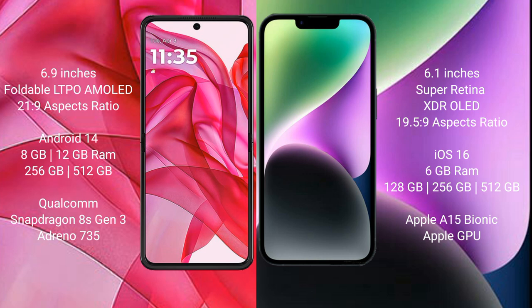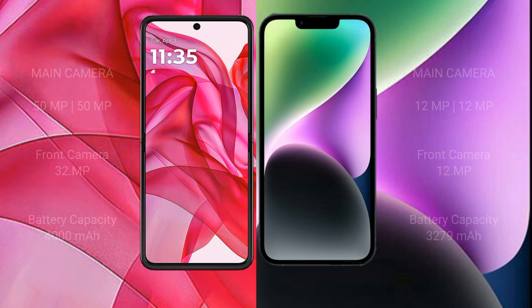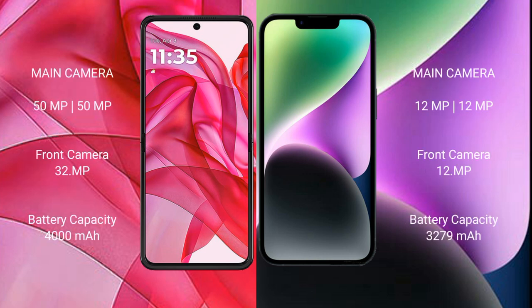iPhone 14 comes with 6GB RAM, 128GB or 256GB or 512GB internal storage, Apple A15 Bionic processor, and Apple GPU. Motorola Razr 50 Ultra features a dual rear camera setup.